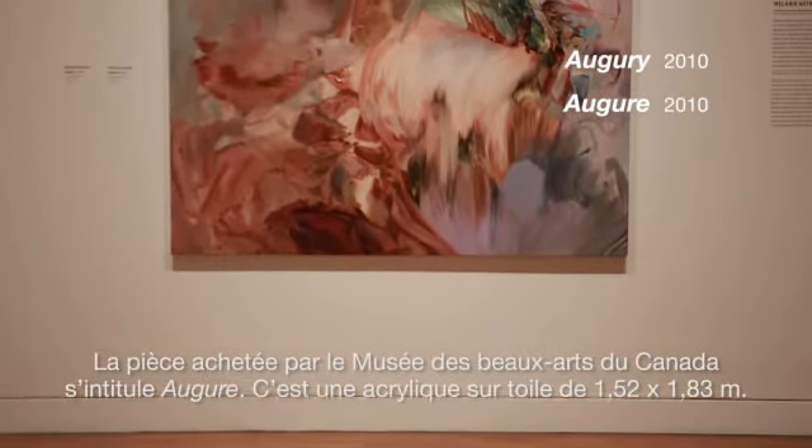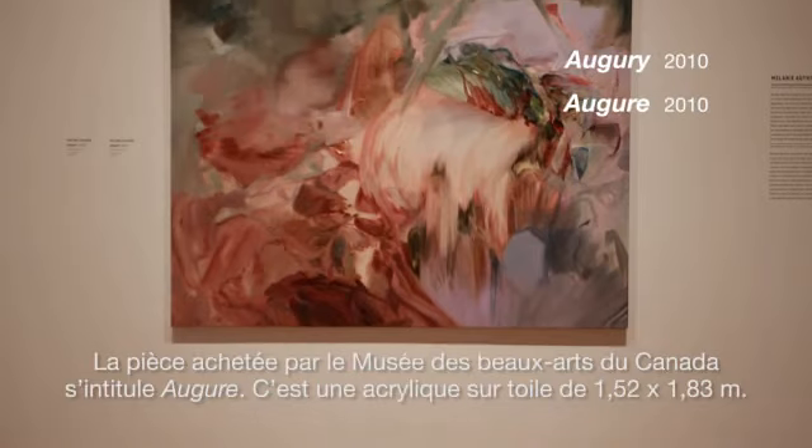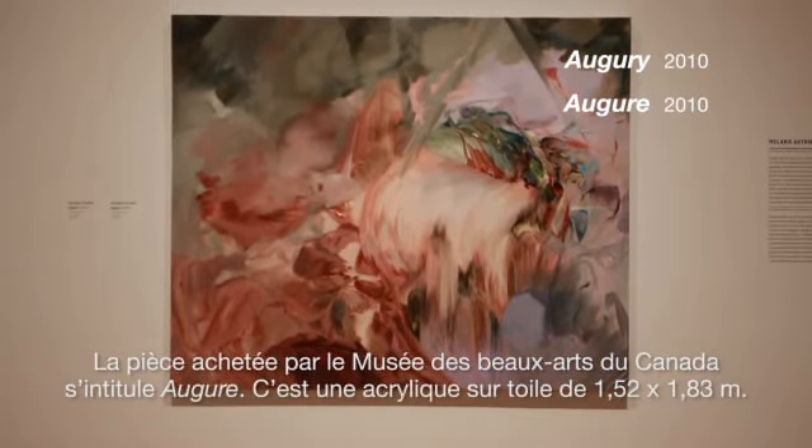The piece that was purchased by the National Gallery is titled Augury. It's a five by six foot painting, acrylic on canvas.